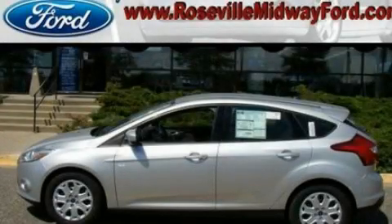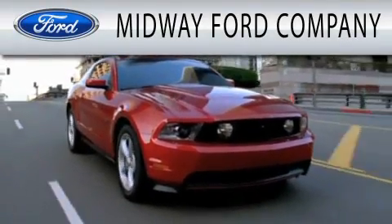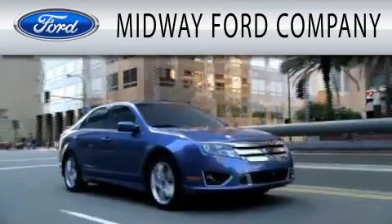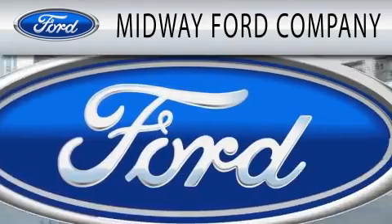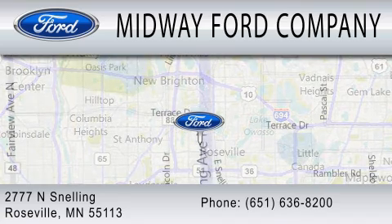Please call today to reserve this vehicle for a test drive. Midway Ford Company is dedicated to doing everything possible to ensure that the experience you have selecting your next vehicle is as pleasant as possible. We are located at 2777 Snelling Avenue North in Roseville.